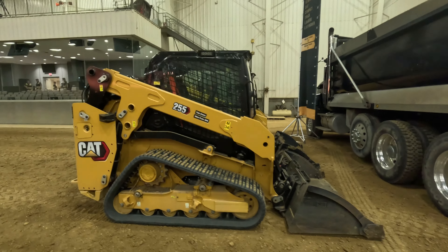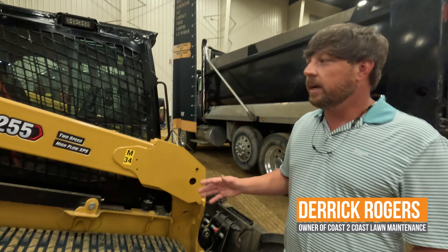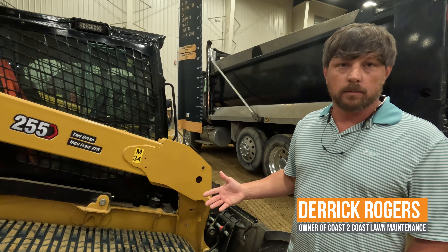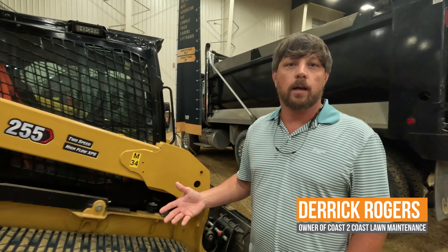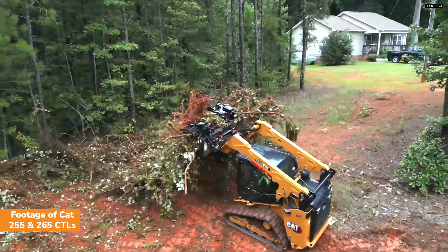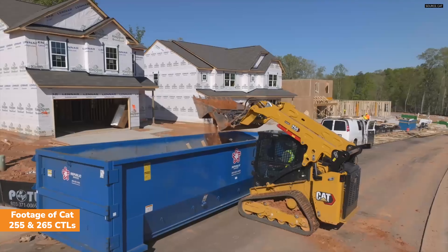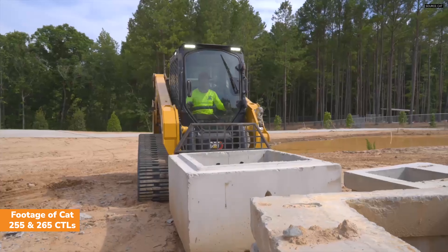We've had this machine since March. When we're picking up debris, loading up dump trucks, unloading trailers with sod and other material, we don't feel that the machine is tipsy as it used to be. The other machines would kind of lean to the front when you picked up material. When you go to load a truck, you can pick this bucket up, go up to the truck and dump it — you don't feel like it's going to flip.